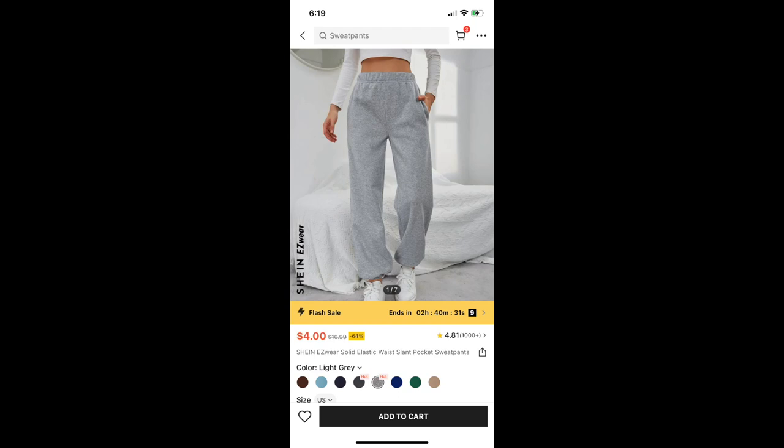I also bought a pair of sweatpants, which I am not trying on. I did not like these sweatpants — they were not flattering at all, super bulky, and they just made me look really heavy. I didn't like it.